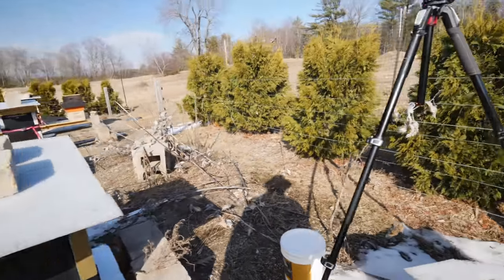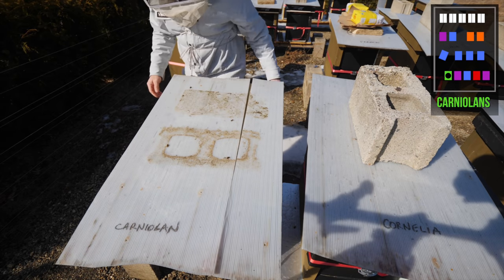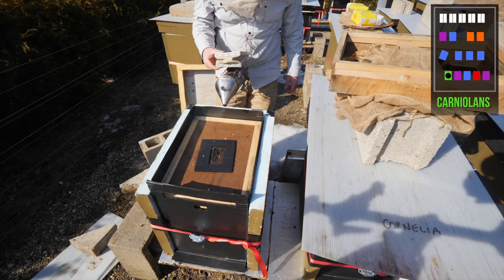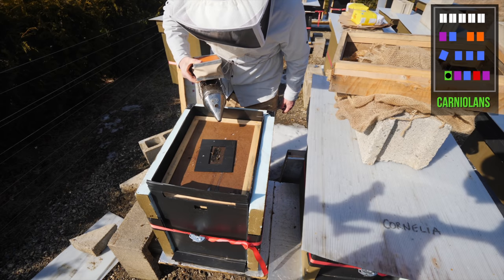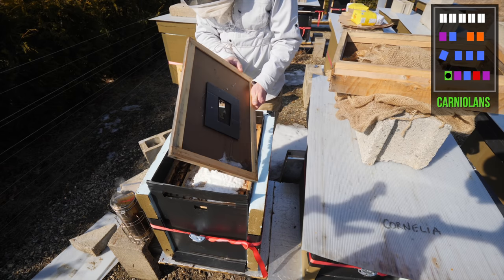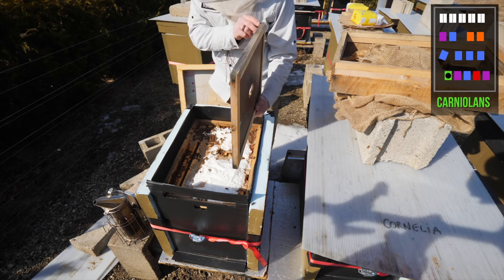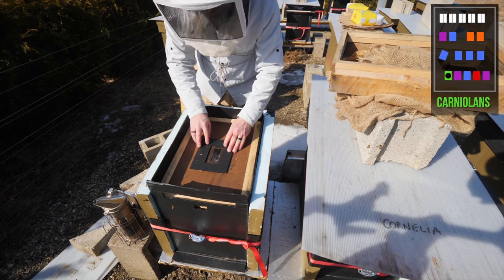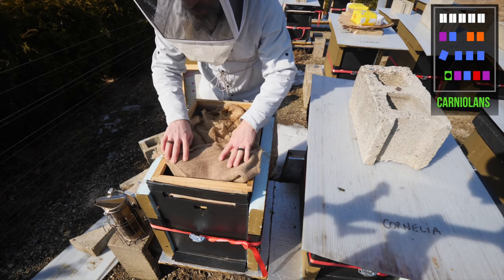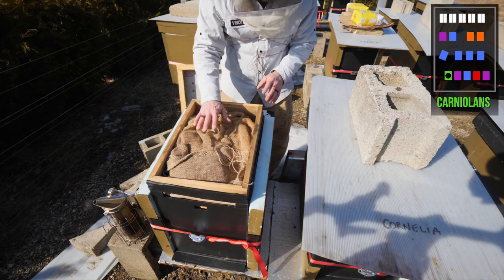Okay, inspections. We're going to start with a solid hive here — this is the Carniolans. I'm going to tell you right now, not every hive is going to be alive today. Just went and got some smoke. They're super edgy. Still sugar in there, very active. They're good for today. I'm going to come back on another day when it's not as windy and go a little deeper, but at least they've got food for the next couple weeks.